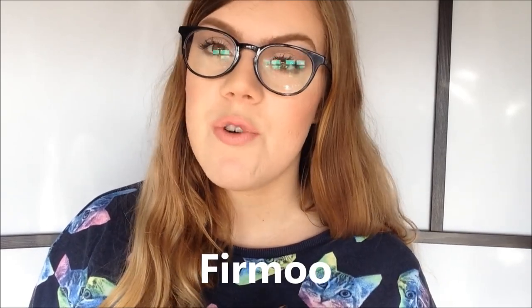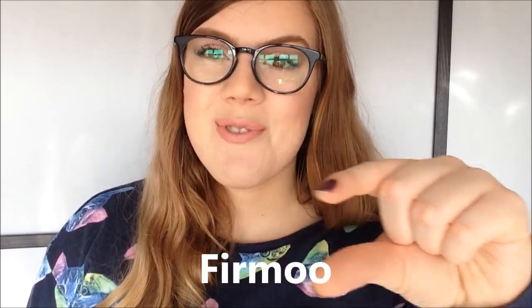Hi, it's Emanago. I'm doing a makeup tutorial for glasses today. A little while back I was contacted by a company called Firmu. They asked if they could send me a pair of glasses, and I mean of course, because I love fashion glasses. You guys already know that.